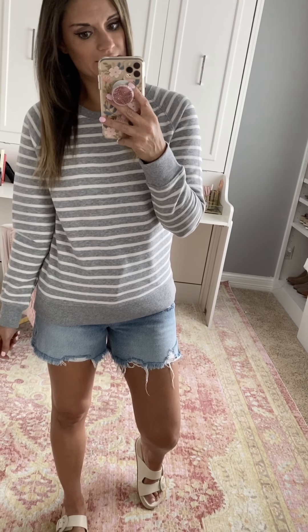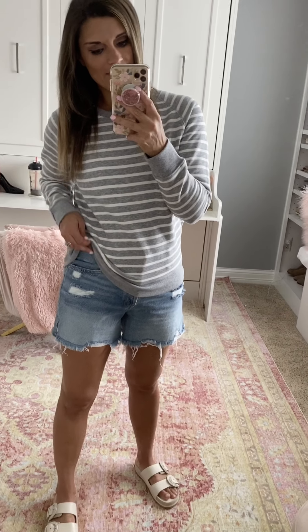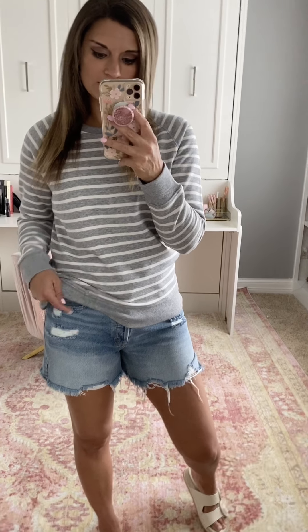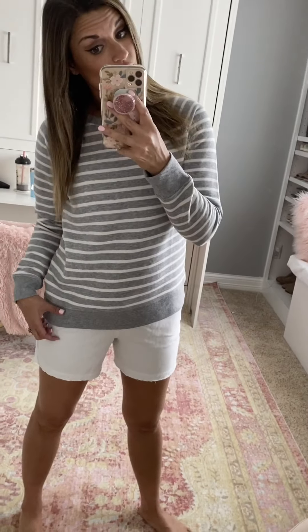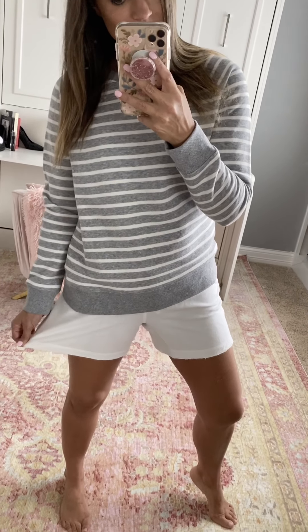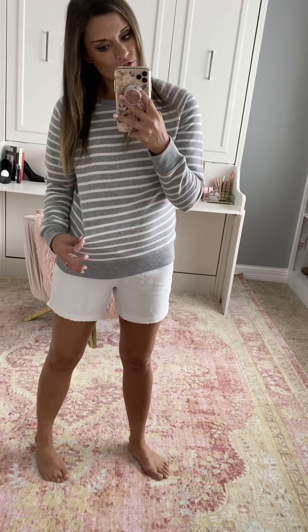These striped sweatshirts are a great basic — really soft with a soft interior. I paired it with jean shorts, but you could also pair it with white joggers, gray joggers, or sweat shorts for a more comfortable at-home look. True to size — I'm wearing a small in the sweatshirt and sized up one size to a 28 (size six) in the shorts. Shoes are true to size. If you're working from home, add a pair of terry cloth shorts to stay comfortable but still feel put together.